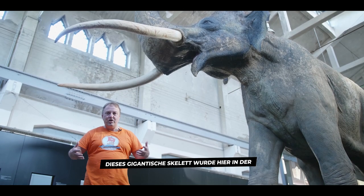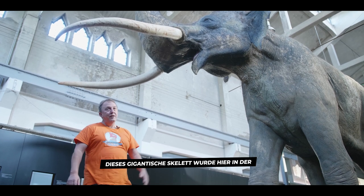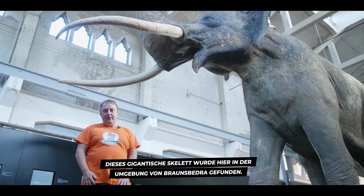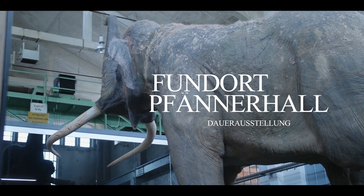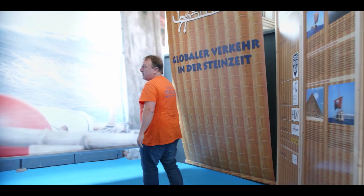One further highlight is this gigantic elephant found here in Braunsbethra in 1986 — this gigantic skeleton was found in the vicinity of Braunsbethra. Today I would like to introduce my exhibition: 'Was Columbus 15,000 Years Too Late?' I'm glad to show you the new display, the Argonauts of the Stone Age.